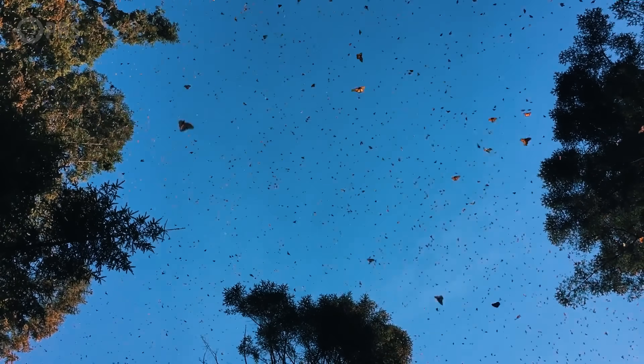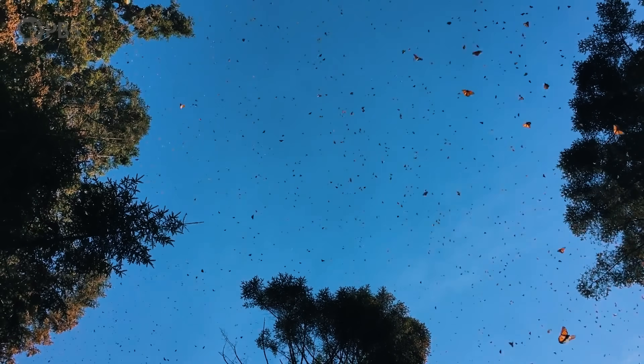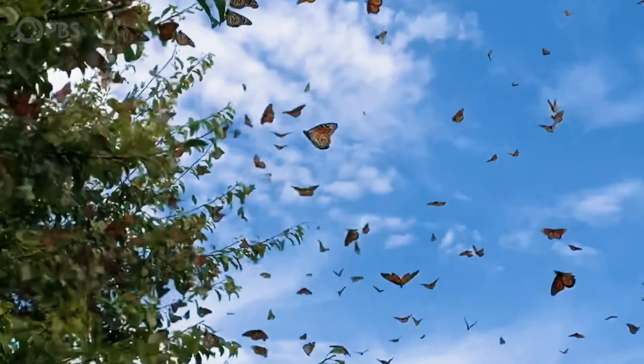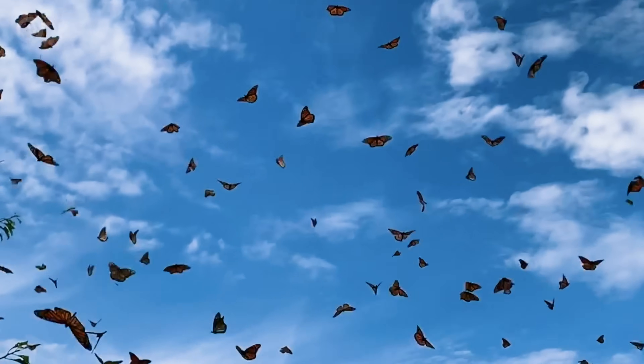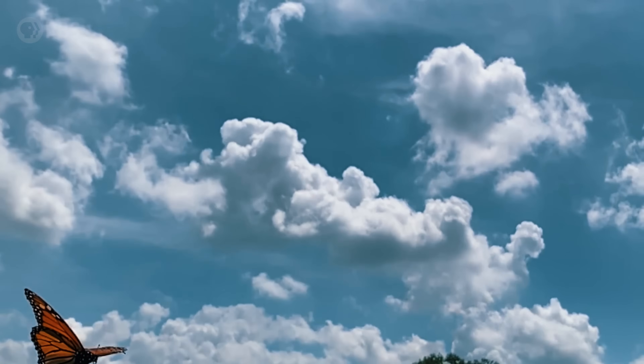Unlike most butterflies, monarchs fly high, riding thermals over 3,000 feet above the ground. During migration, they can speed along at 5 to 8 miles an hour — maybe a little faster than most of us jog. So it can be really hard to follow a single butterfly over their long trip.